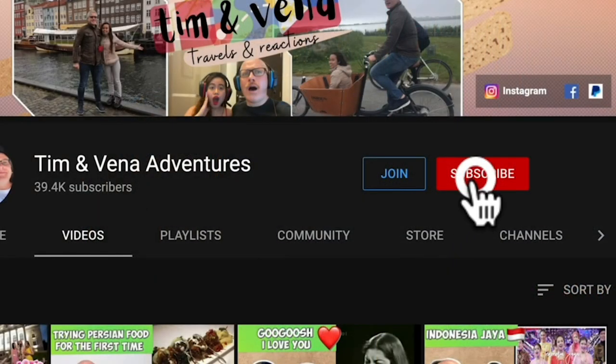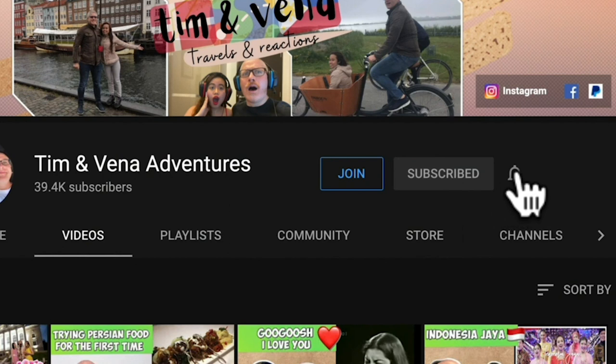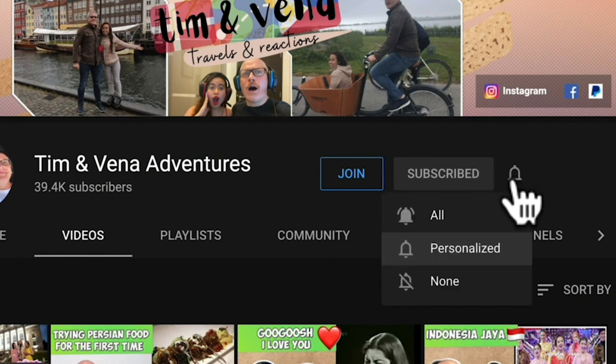Welcome back to our channel. So before we start this video, please don't forget to like, share and subscribe and click the bell button for more updates. So today we will go to Iran and we will buy souvenirs and handicrafts.